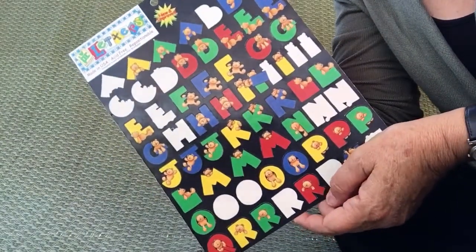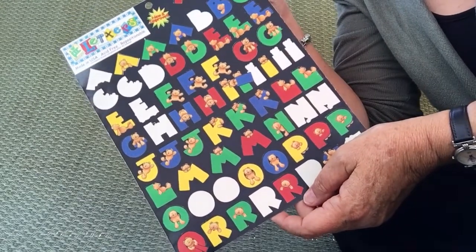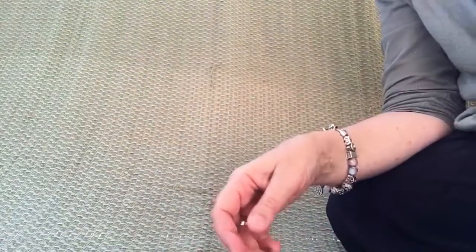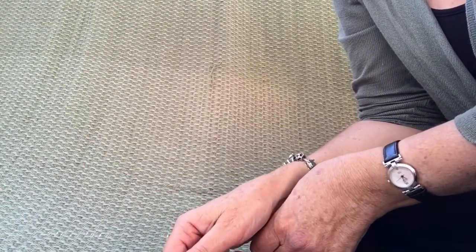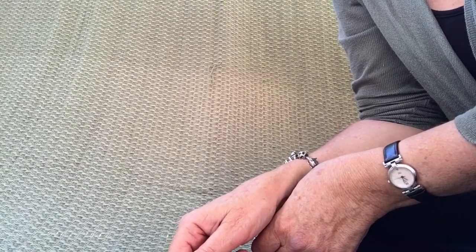I used to have this one and I loved it, so I'm really pleased to find another one. I might do some more craft videos from time to time — thanks for watching, hope everyone's doing well. Bye bye!